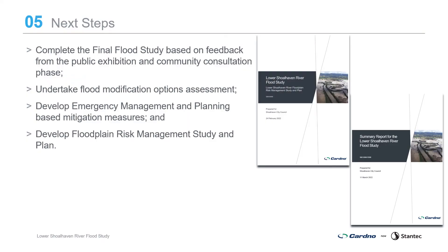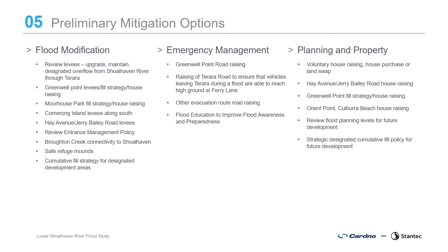The draft Lower Shoalhaven River Flood Study and the summary report are now on public exhibition. The flood study includes a detailed description of the study methodology and outcomes including an extensive set of flood maps. Council is asking the community to provide feedback on the draft flood study and provide input on what mitigation options they would like Council to consider in the floodplain risk management study and plan. The final flood study report will be completed following collation and review of public submissions, then the study will move to the floodplain risk management study and plan preparation. A draft list of mitigation options has been prepared including flood modification options such as levees and strategic landfilling, emergency management options such as road raising for evacuation, transportation and planning, and property measures such as house raising, purchase or land swap.